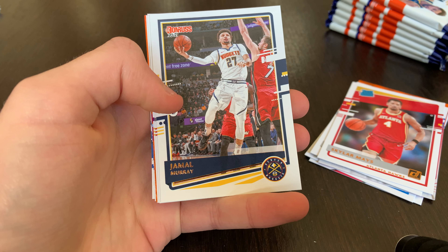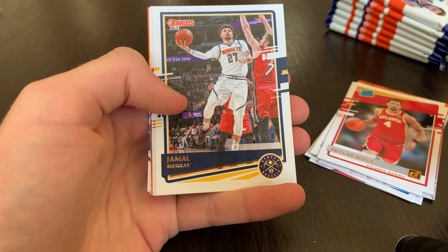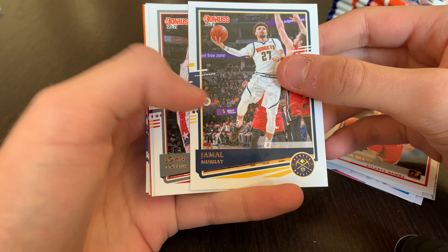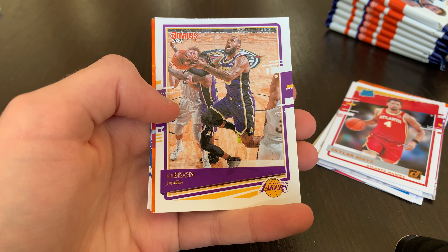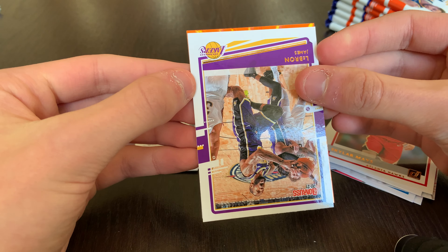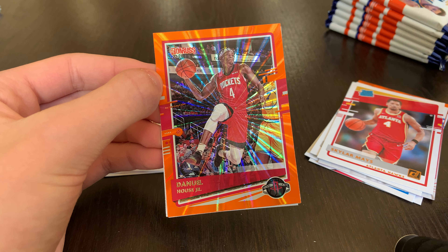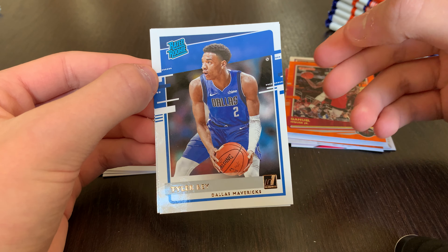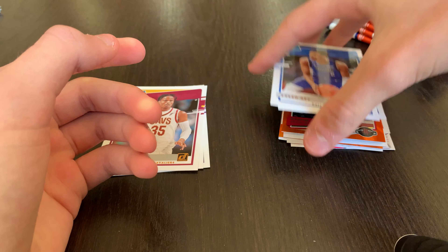Pack four: Kevin Porter Jr., Jamal Murray — hope he comes back better than ever, always tough to see a good player go down. John Collins and LeBron James base. Another orange laser — going to be Daniel House Jr. Orange laser. Tyler Herro base rookie and Tyrell Terry base rookie.